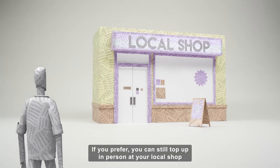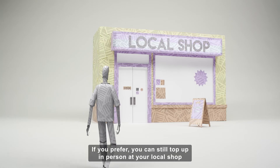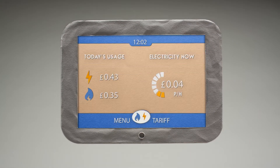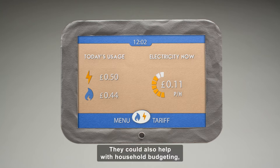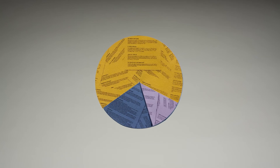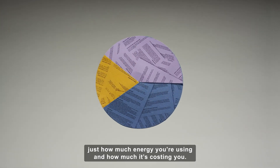If you prefer, you can still top up in person at your local shop and credit will be added to your account automatically. They could also help with household budgeting because you'll be able to see in near real-time just how much energy you're using and how much it's costing you.